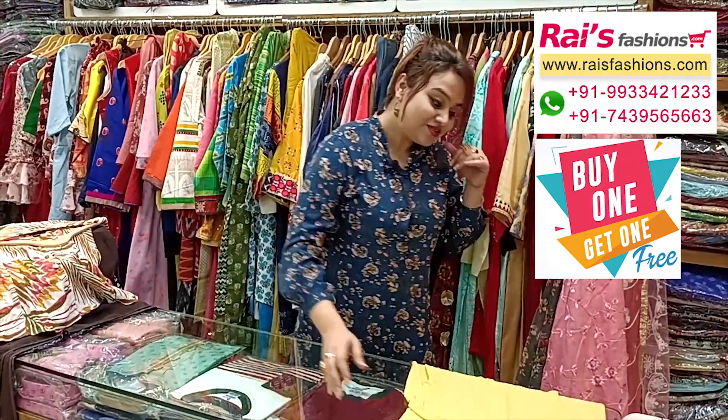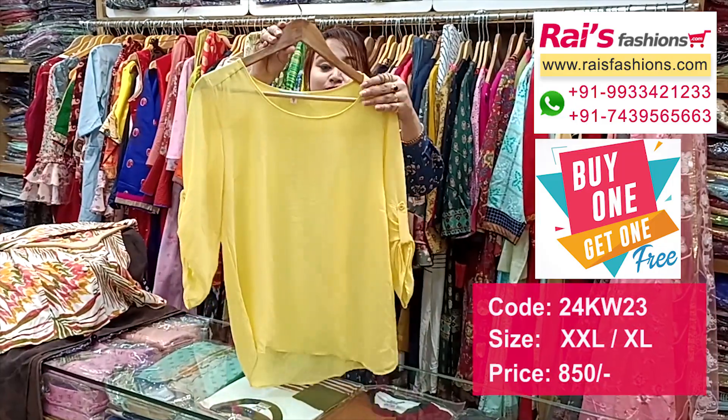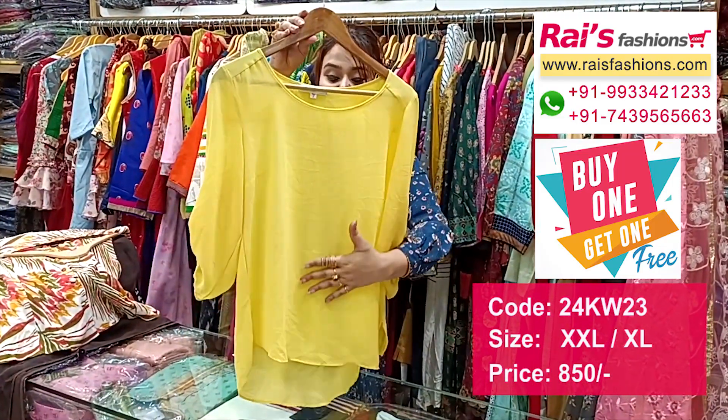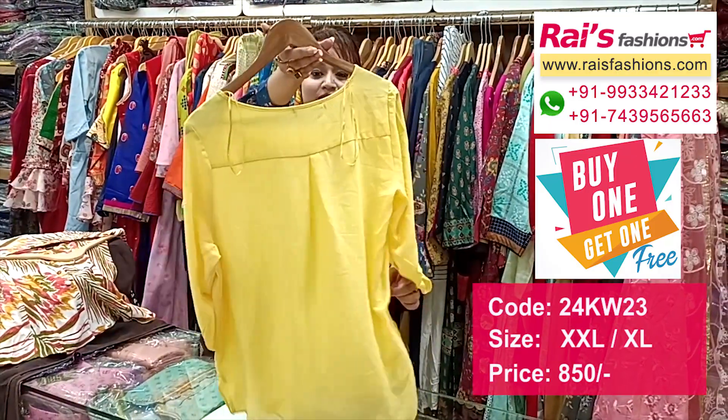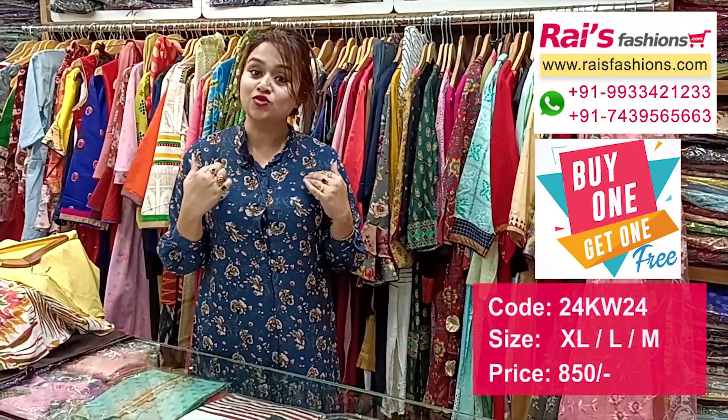Next one is also a very beautiful chiffon material with beautiful color combinations — pure chiffon, soft. This is the sleeves design, western top. This is the front portion and this is the back portion, very smart and trendy looks.